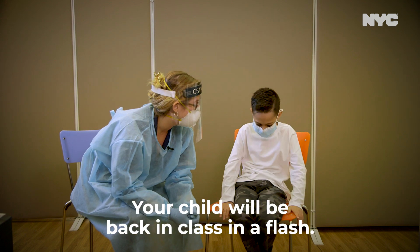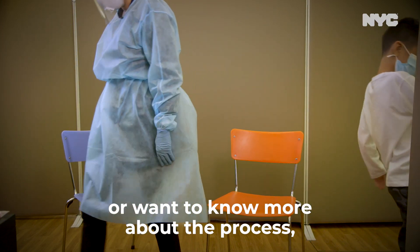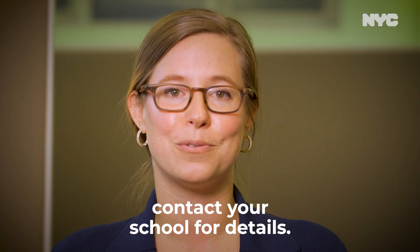We do not expect any child to be out of class for more than 15 to 30 minutes total from the time they are picked up at their classroom until they are escorted back to class. There you have it — your child will be back in class in a flash. If you have any questions or want to know more about the process, contact your school for details.